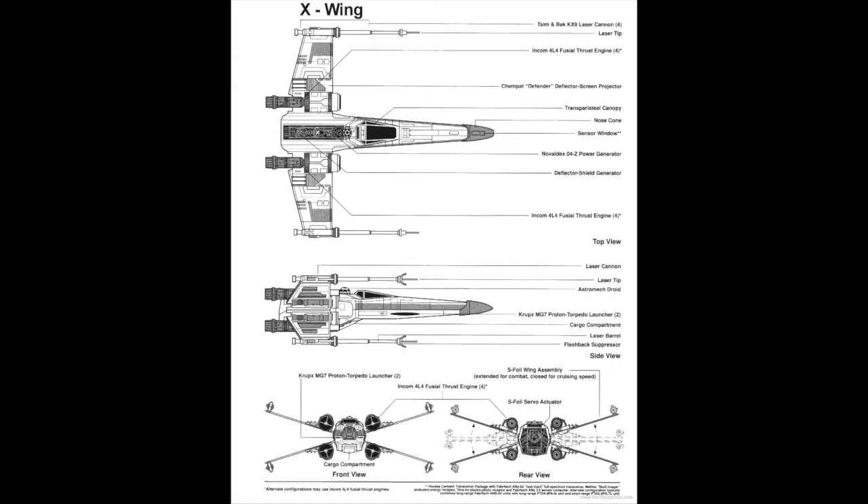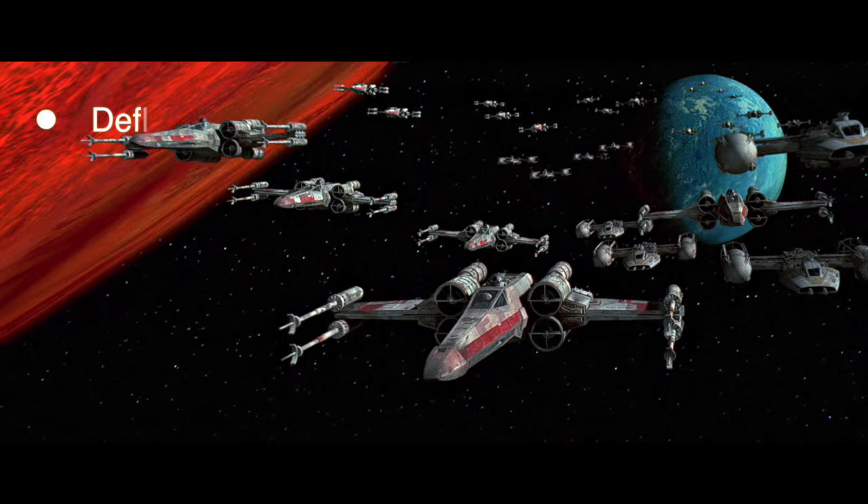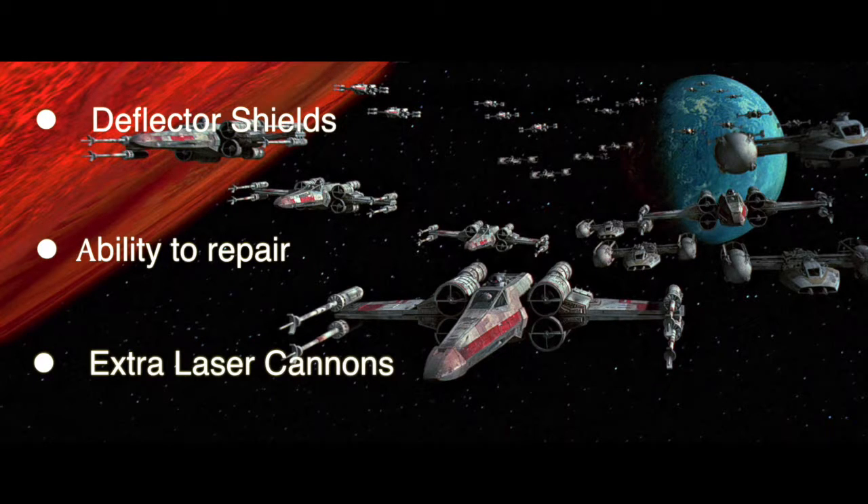The X-Wing had it all, designed for a single pilot under a transparent steel canopy. Between these two, the favor goes to the Rebel Alliance's X-Wing, which has the advantage due to its deflector shield, ability to repair, and extra firepower. Even though it's not as maneuverable as a TIE Fighter, it's still pretty close, and the TIE is lacking in far more than it makes up for.